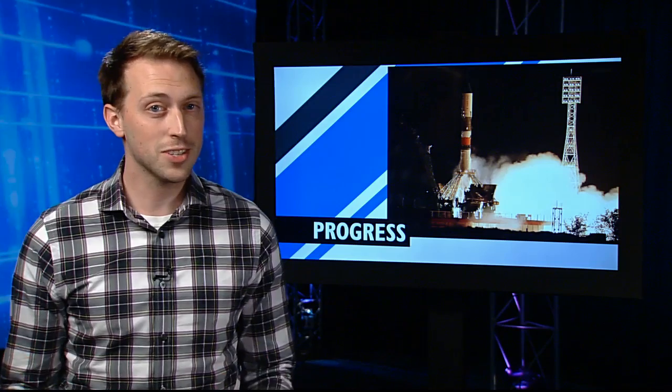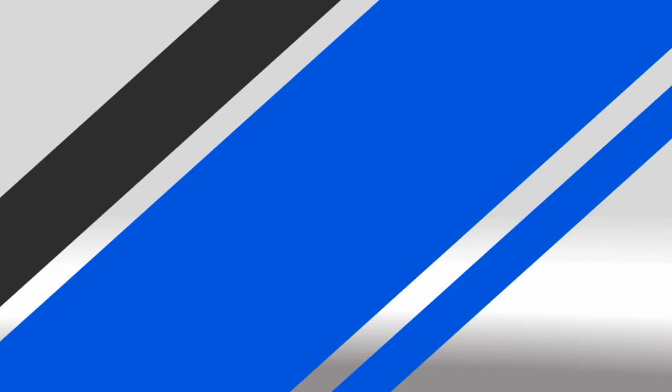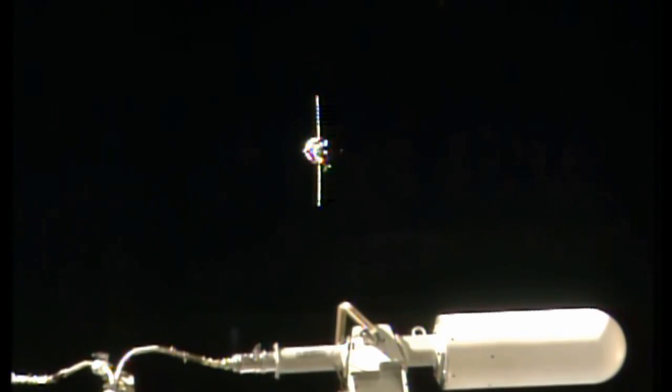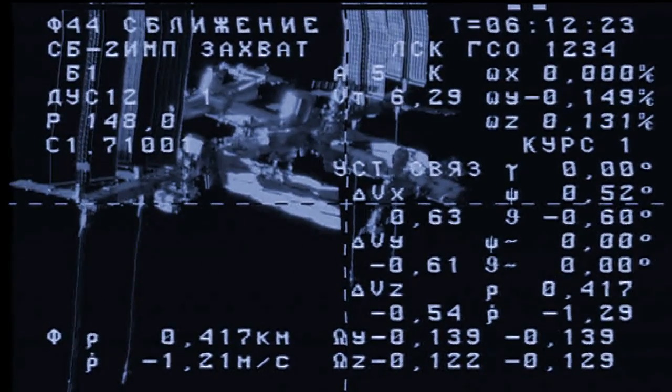And since it just doesn't feel like the ISS without a Progress attached, the next one was ready for launch just two days later. Lifting off from Baikonur in Kazakhstan, Progress 56 sped its way to the station on Wednesday night, docking just six hours after launch and bringing about 5,700 pounds of food, fuel and supplies to the crew of Expedition 40.